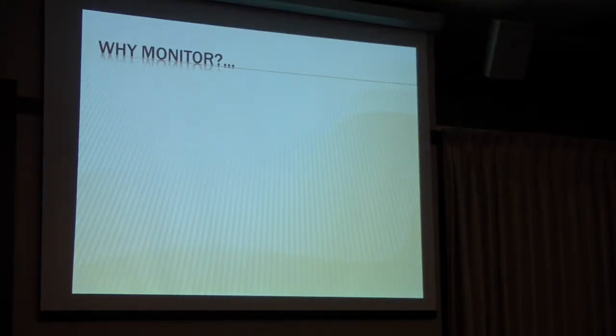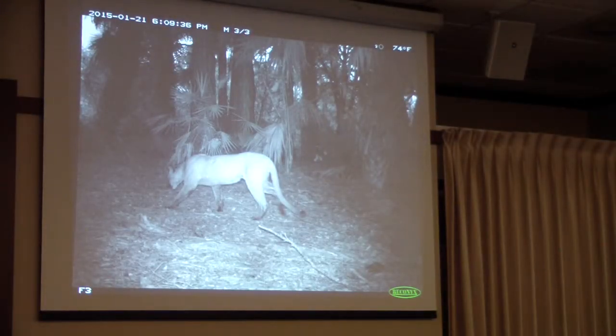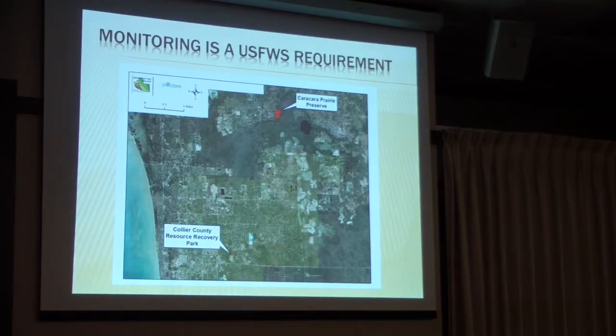So why monitor Kara-Kara Prairie Preserve? It's this tiny little 300-acre piece surrounded by district land and everybody else — because of this guy or girl. Kara-Kara Prairie Preserve is also a panther habitat mitigation area. The county, who I work for...